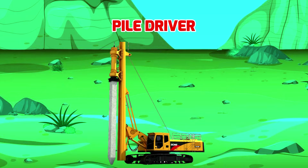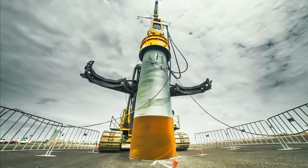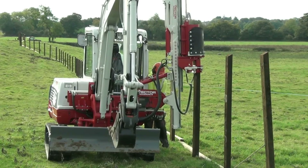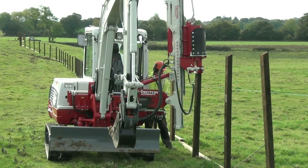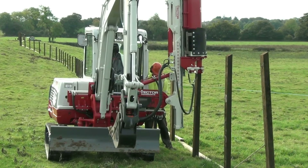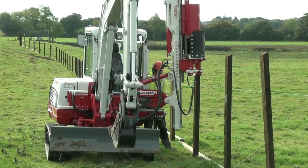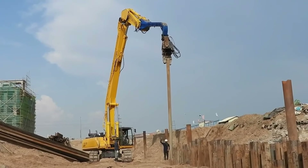Pile Driver Excavator - Máy xúc đóng cọc. Pile Driver Excavator được thiết kế và sản xuất với nhiệm vụ đóng và trôn những chiếc cọc khổng lồ xuống đất, phục vụ mục đích xây dựng. Máy xúc đóng cọc mang trong mình những đặc điểm nổi bật và vô cùng đặc trưng trên công trường.